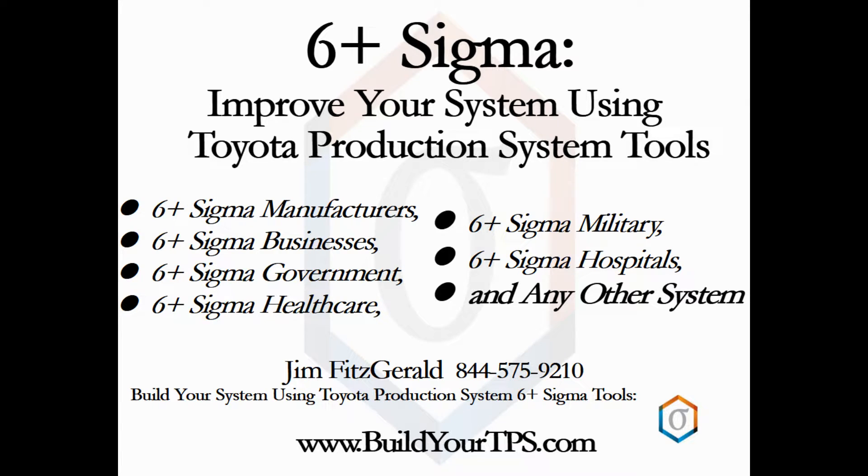Working to attain 6 plus sigma is a challenging task, but you will improve every step on the way. First, I will explain what 6 plus sigma is, and second, give you the very high-level plan on how Toyota achieved it.